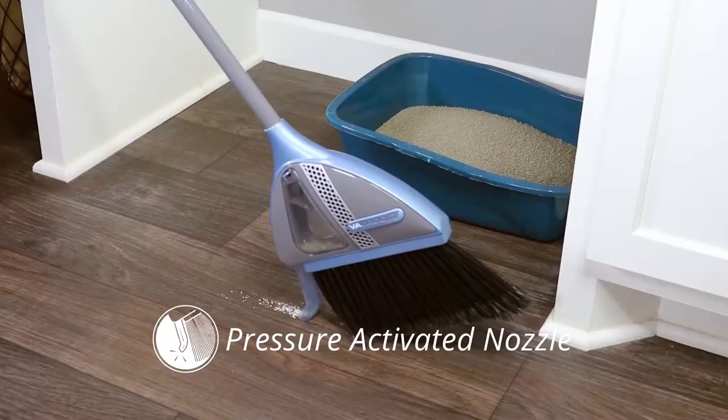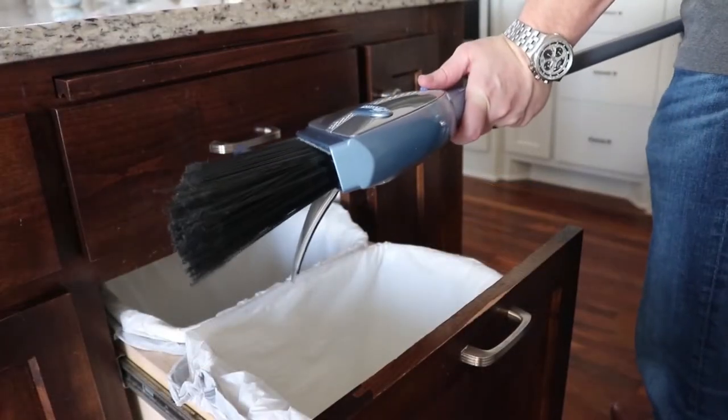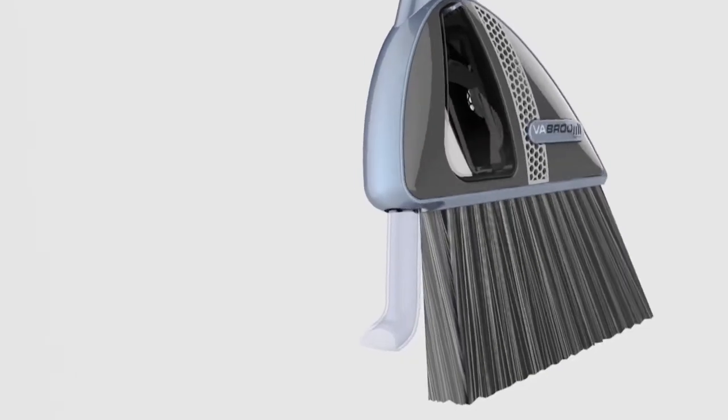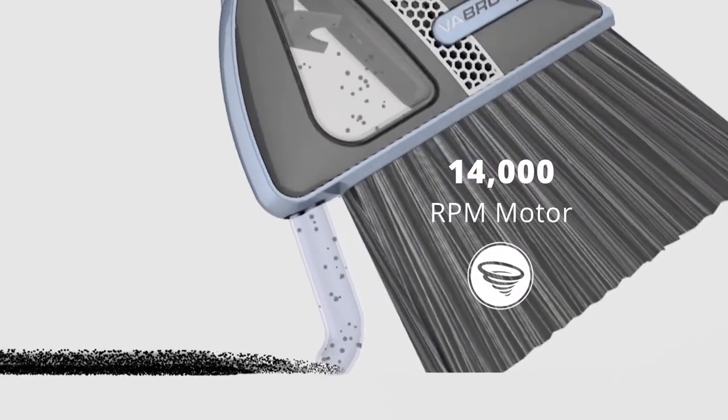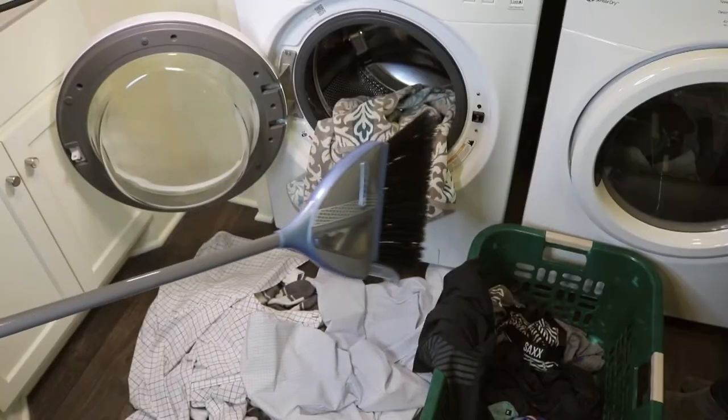Vabroom has a pressure-activated nozzle that turns on when pressed on the floor. Just tilt the broom, press the nozzle on the floor, and it will immediately start vacuuming up anything you've swept into a pile. The Vabroom's nozzle vacuums up waste and stores it in a chamber inside the base, which you can empty in seconds. No more dustpan lines or sweeping under the rug.